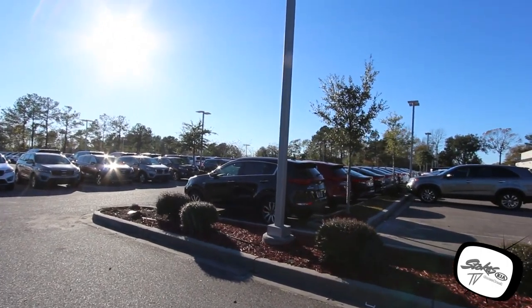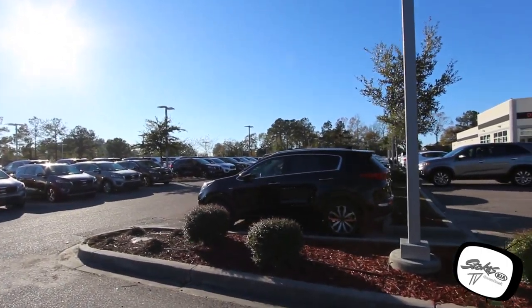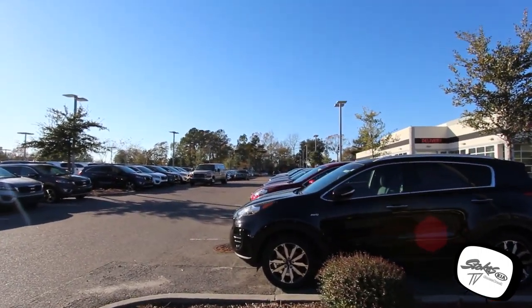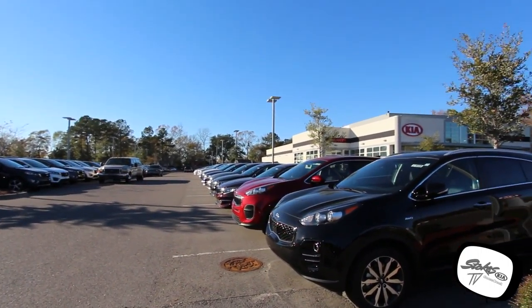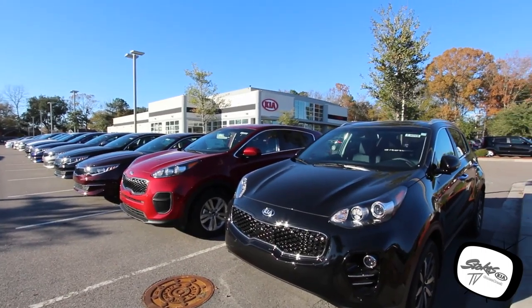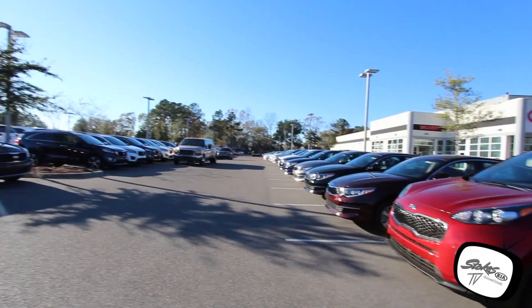When you hear on the radio stations that Stokes Kia has the largest new car inventory of Kias in the Charleston Tri-County area, let me tell you, that is not a joke — they really do have a huge inventory. Whatever kind of new Kia you're looking for, they're definitely going to have it on the ground right here at Stokes Kia.